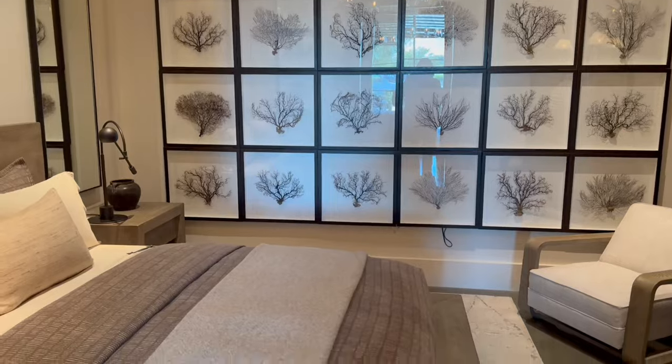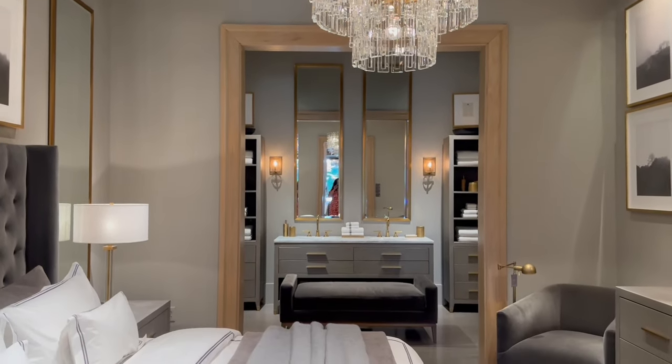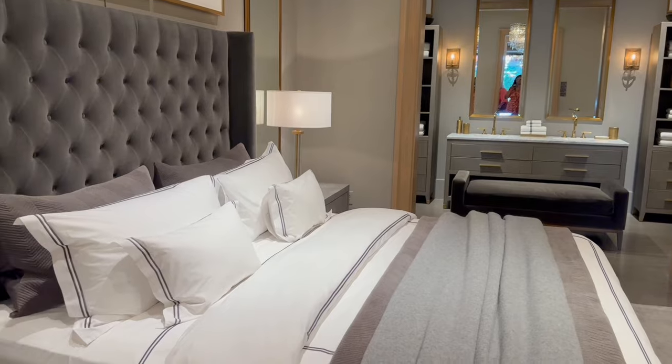First, we are going to visit high-end luxury stores. Our first stop is RH, formerly known as Restoration Hardware, known for its elegant minimalist decor and intricate light fixtures. For those who love luxury and high-end design, RH is a dream come true. From designer furniture to exquisite decor pieces, every item makes a statement.